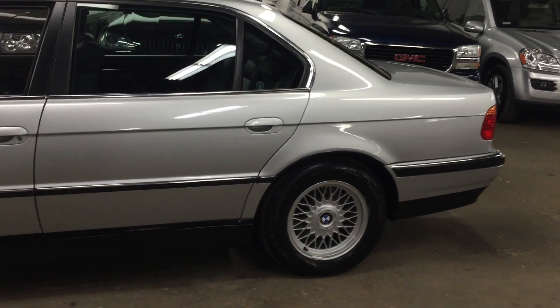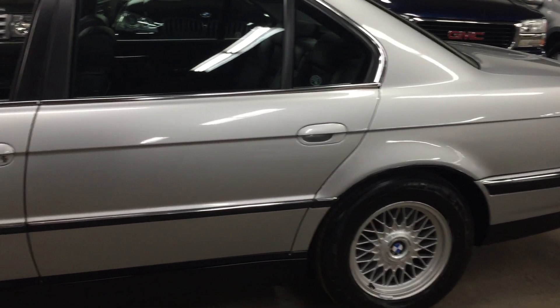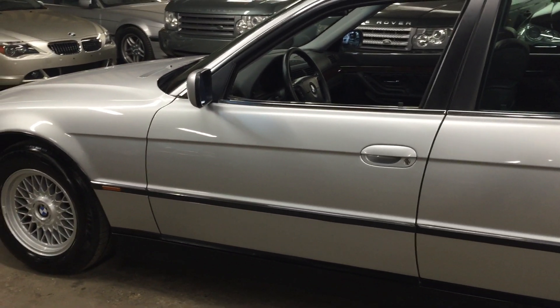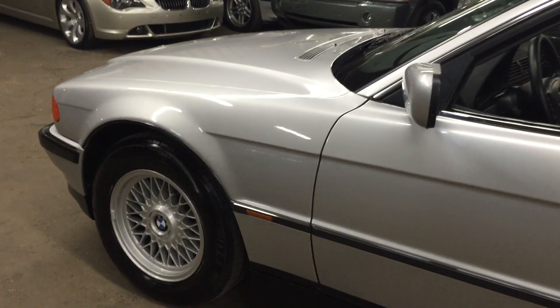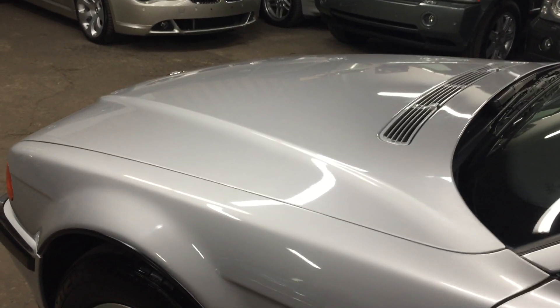As you go around this vehicle, keep your eyes open to just how nice the paint condition is. I know these lights back here aren't the best, but there's no dings, there's no dents. There's one or two tiny touch-up spots that I will go over with you, but phenomenal condition — absolutely phenomenal condition.